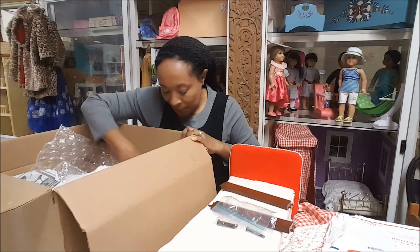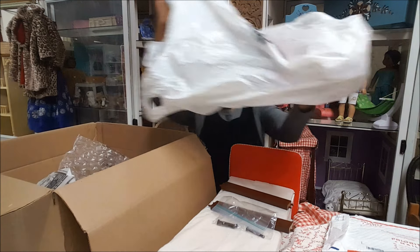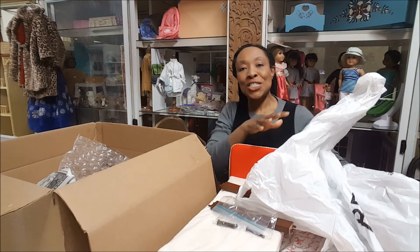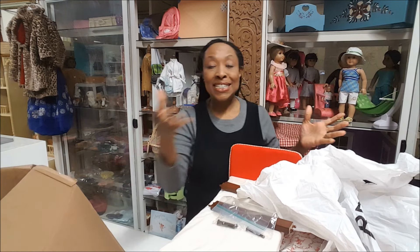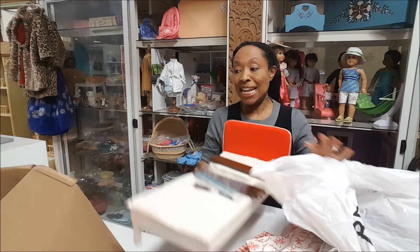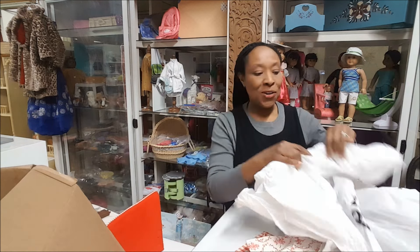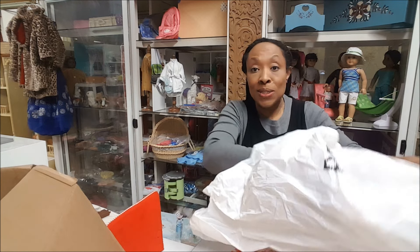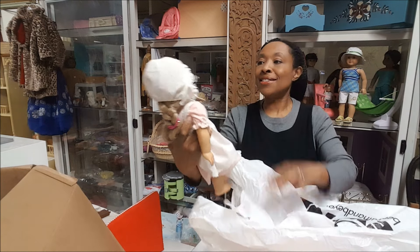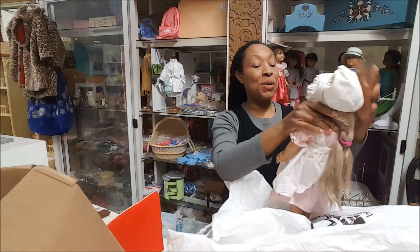Just wrapping. Almost forgot — they did include the doll. The description said Felicity's bed, and on the bed in the picture was a doll. Sometimes they use dolls for scale, and the description never said a doll was included — but this doll is included. And this appears to be Kirsten.